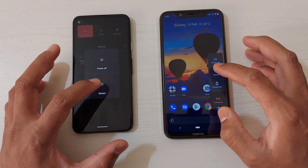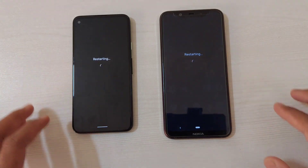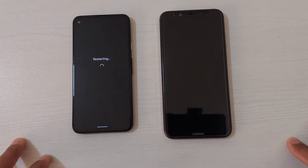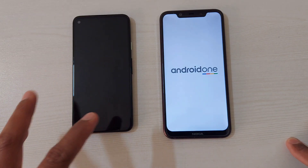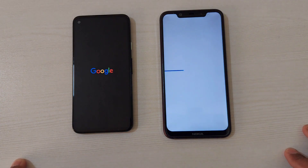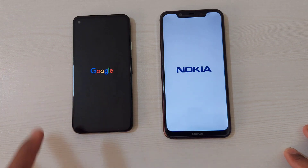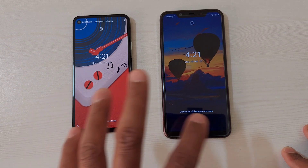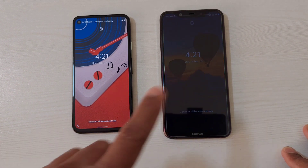First, let's start with the restart test. Normally, the latest processors can restart the device faster than older ones, so we'll see if there's any exception here, or if the Pixel 4a is going to win easily. Surprisingly, you can see that the Nokia 8.1 was actually faster than the Pixel 4a — really interesting.